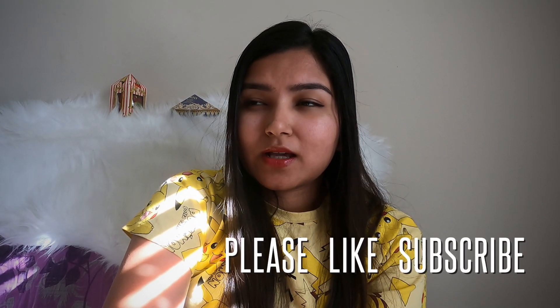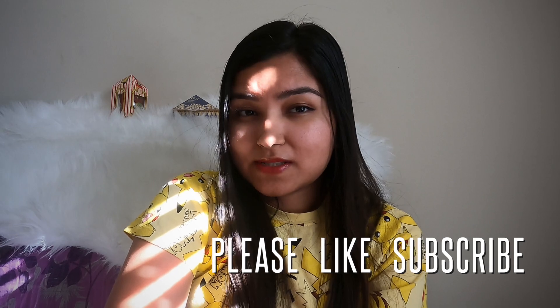Thank you for watching — do watch the other videos in this series. Give a thumbs up and hit the bell icon. Bye!